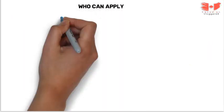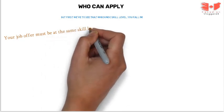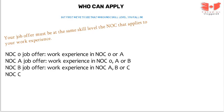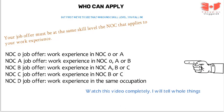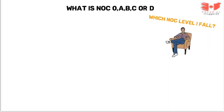Who can apply? It's important to know at which NOC skill level your job falls. Your job offer must be at the same skill level as the NOC that applies to your work experience. However, if your experience is in NOC skill level D, then the job you are being offered must be in the same occupation. Jobs require NOC 0, A, B, or C; for NOC D a job offer must be in the same occupation. Don't worry — I will explain all skill level sets. A question may come to mind: what is NOC 0, A, B, C or D, and how do I know which level I fall in? I'm here to inform you everything, so let's discuss NOC levels in depth.